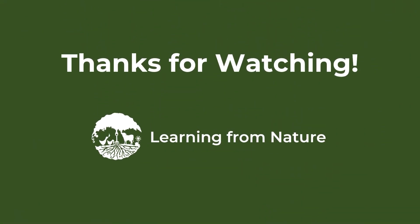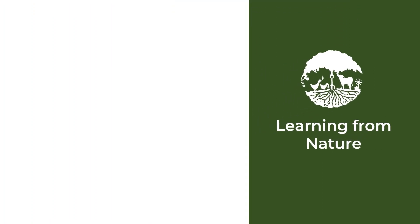Thanks for watching. If you enjoyed the video and found the information helpful, be sure to check out the resources on our website — see the links below. Together, we can reduce the costs of growing food for us and our environment.